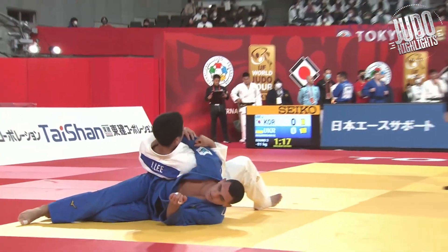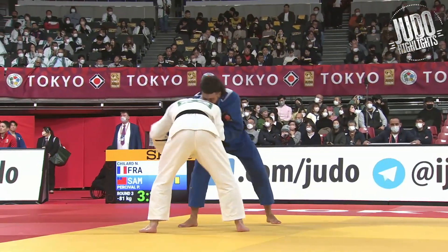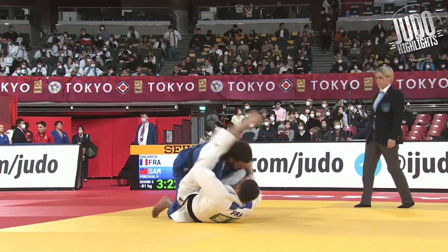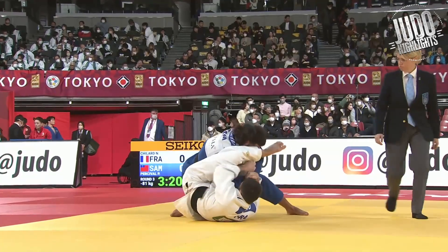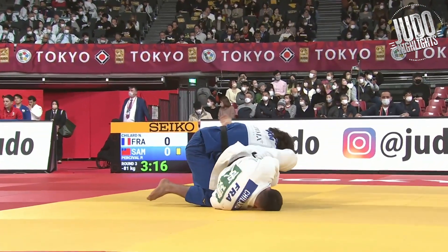And this last one — nice Tomoe-nage into a Juji-gatame. Bad luck Ben, next time! Anyway guys, peace out — next video will be 90, under 100, and plus 100, so see you then. Laters.